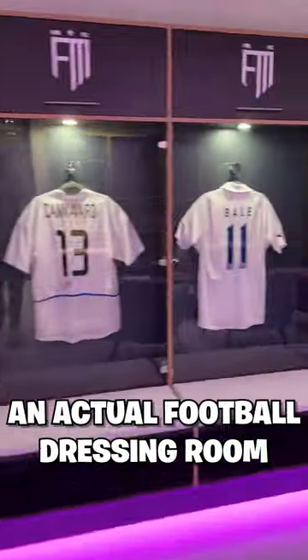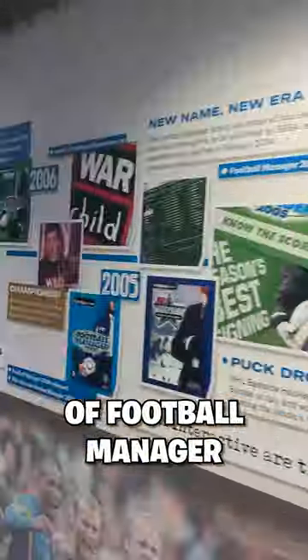Into the room full of legendary signed shirts made out to look like an actual football dressing room. There was even a timeline starting in 1991 looking at the history of Football Manager.